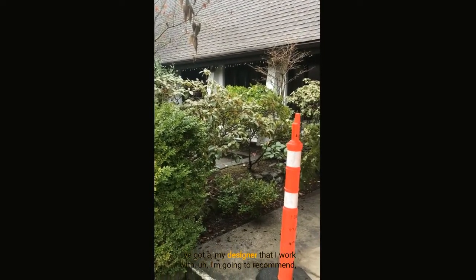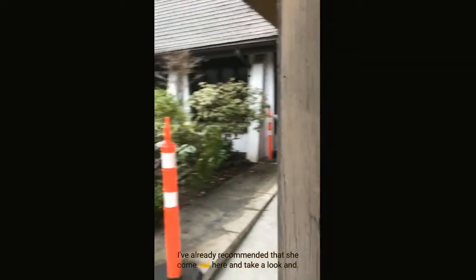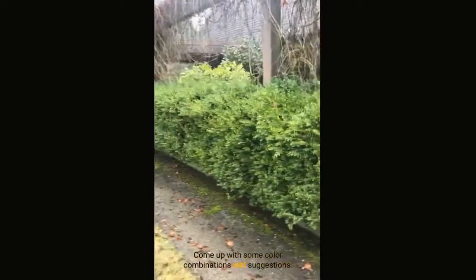We're going to come up with some colors as well. I've got a designer that I work with, and I've already recommended that she come out here and take a look and come up with some color combinations and suggestions.